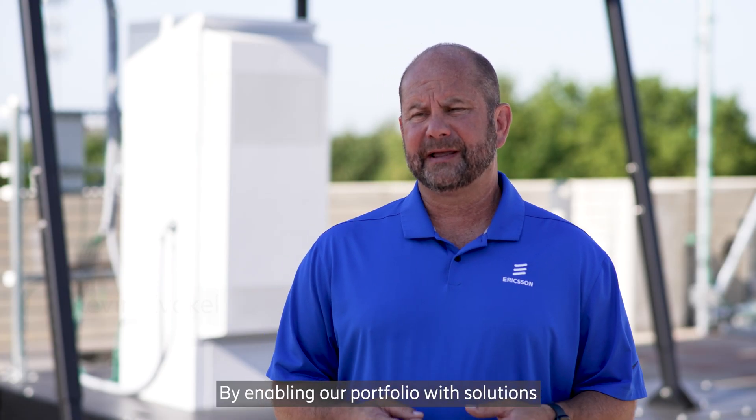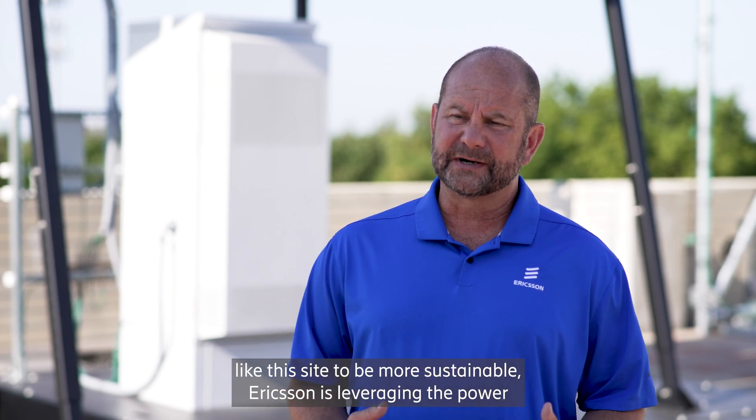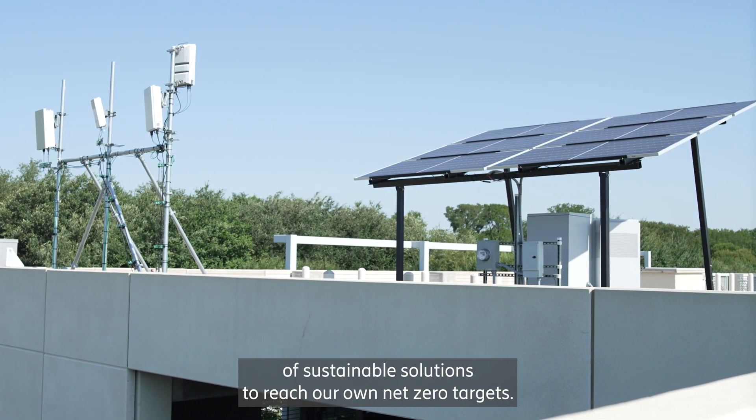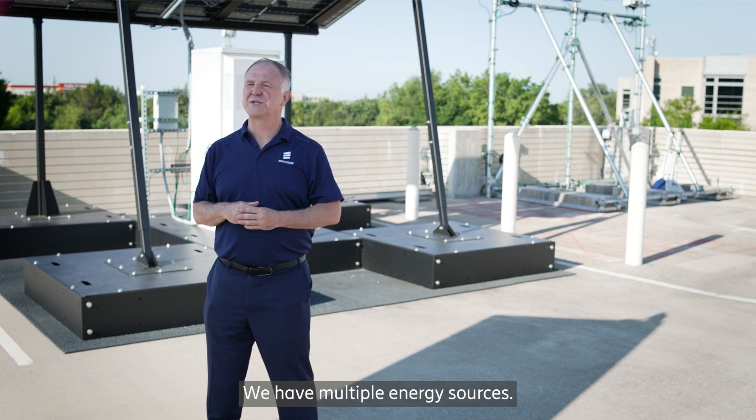By enabling our portfolio with solutions like this site to be more sustainable, Ericsson is leveraging the power of sustainable solutions to reach our own net zero targets. We have multiple energy sources.